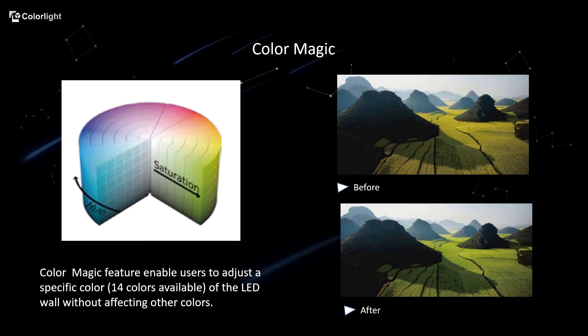Back to another incredible feature: Color Magic. Nowadays, the color accuracy of LED displays is critical for some high-end applications such as TV studios.